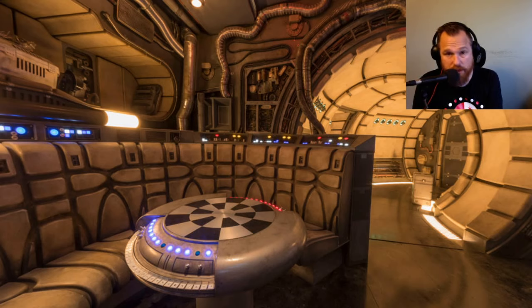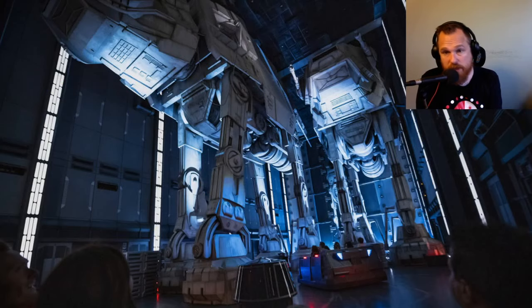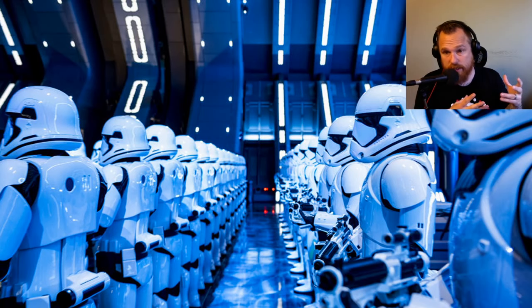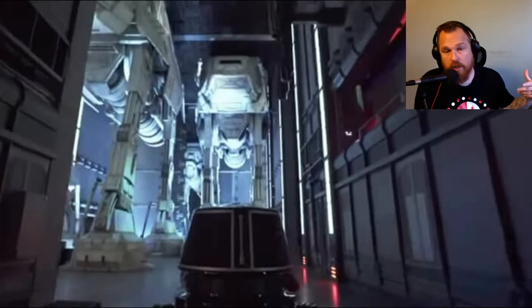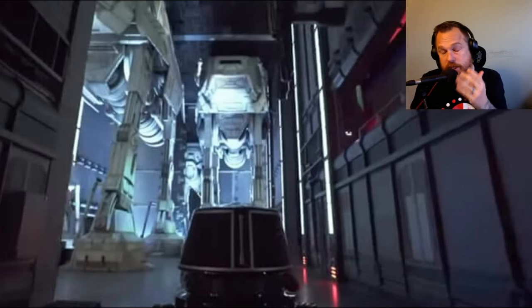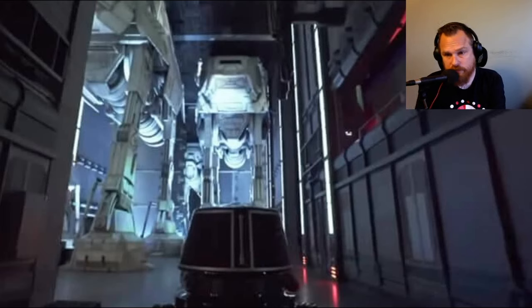Radiator Springs Racers fast passes are usually gone before noon — latest Steve's ever seen them last is 4 p.m., and that ride has been open since 2012. I think Rise of the Resistance, with its strong word of mouth, the Star Wars fandom, and what a technical spectacle it is, could be a new phenomenon at Disneyland — possibly for the next calendar year people lining up just to get those boarding passes when they enter the park.